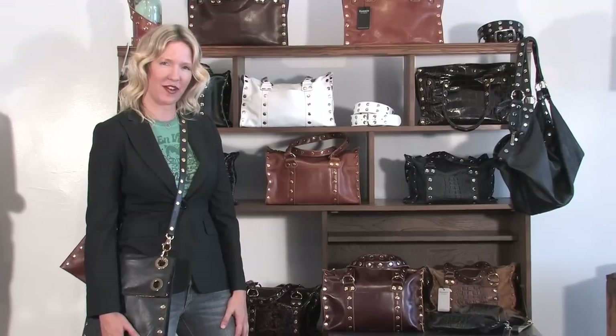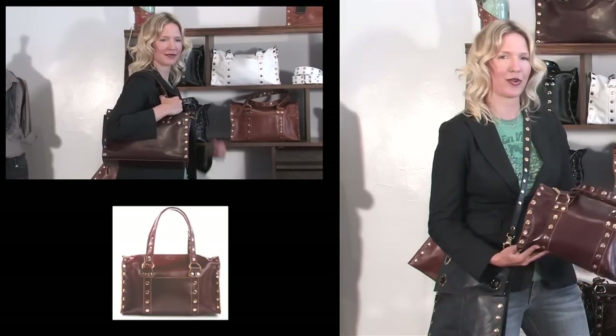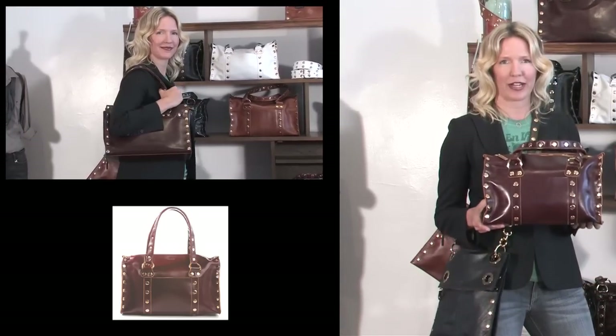Just like Los Angeles, the Hammett designs are classic, stylish, and versatile. The three best-selling pieces of our collection — this is the Westwood, shown in brandy. It's great for everyday, with 24 karat gold hardware.